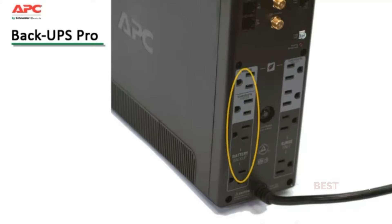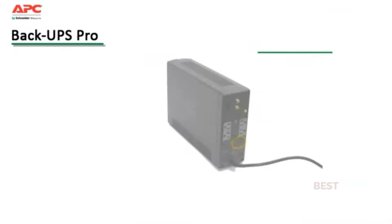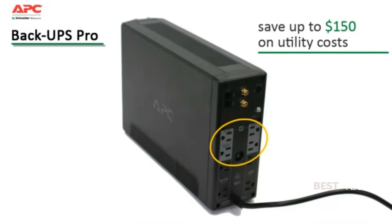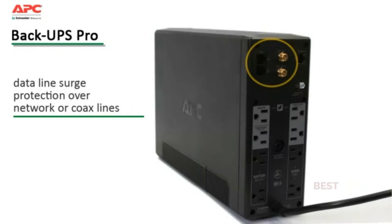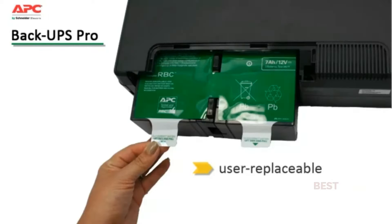The battery backup outlets keep the most critical devices up and running when the power goes out without reducing run times with less critical equipment. Energy saving features save on utility costs up to $150 over the lifetime of the UPS. Data line surge protection guards against surges that can travel over network or coax lines. User replaceable, hot-swappable batteries keep your system up and running long term without disrupting operation during replacement.